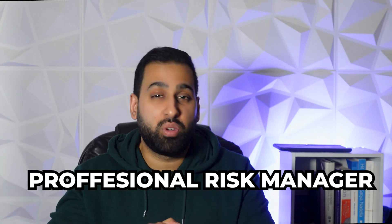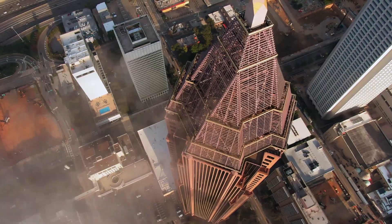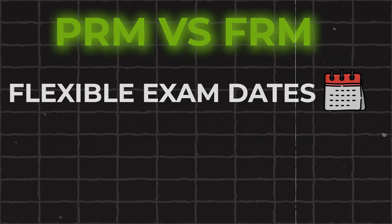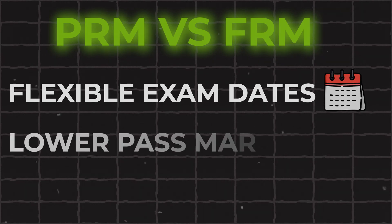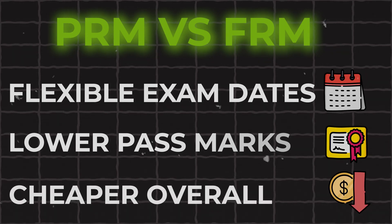The Professional Risk Manager (PRM) qualification isn't often talked about, but it's usually seen alongside the FRM as a risk-specific qualification. While the FRM has a heavier quantitative focus than the CFA, the PRM has an even larger quantitative focus than the FRM. In terms of recognition, having worked in the industry for nearly a decade, I'd say the FRM has better global recognition — something to consider if you want to work internationally. That said, the PRM offers more flexible exam dates, a passing mark of 60% versus the FRM's 70%, and it's also a slightly cheaper qualification.